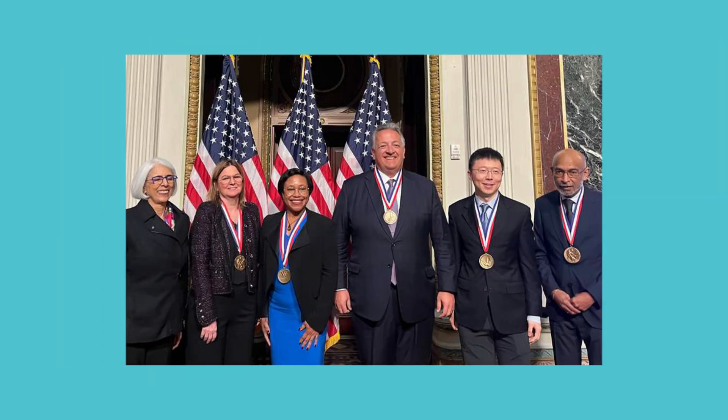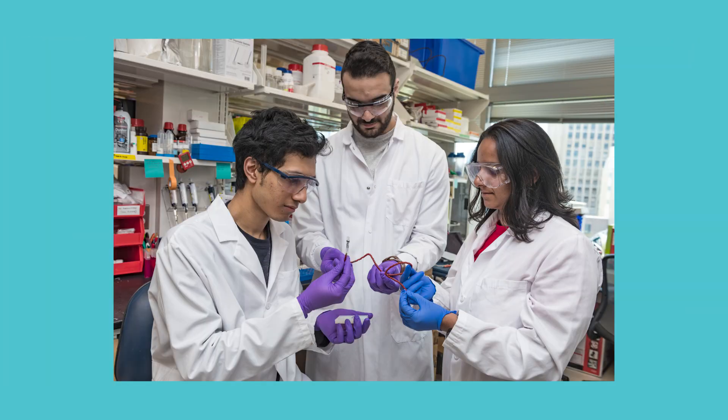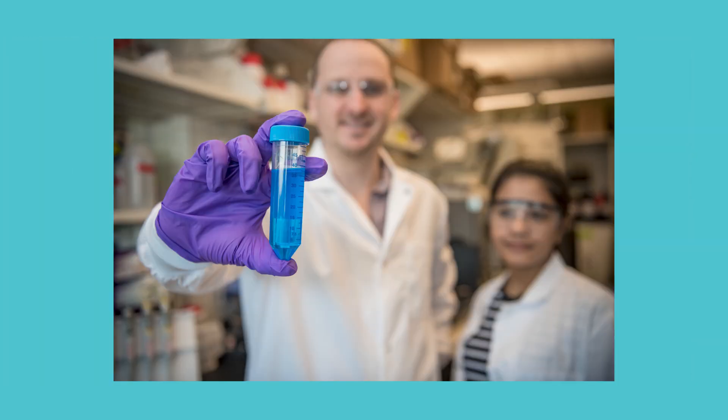Hi, Nord Anglia. I'm Paula Hammond, and I'm a chemical engineer. Professor Hammond is one of the coolest people you'll ever meet. She works at the Koch Institute at MIT, which is a cancer research center that brings together scientists and engineers to come up with new ways to fight cancer.